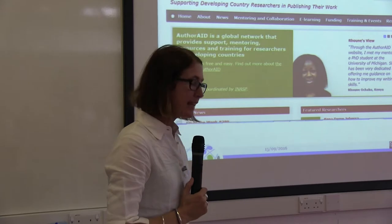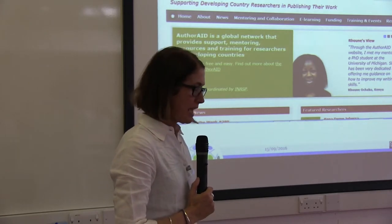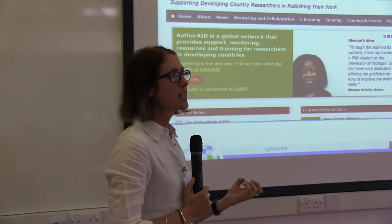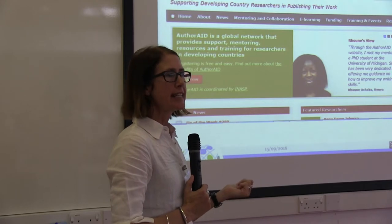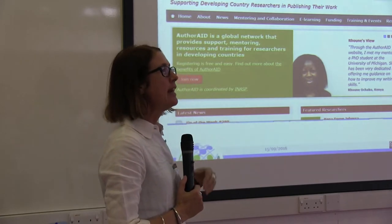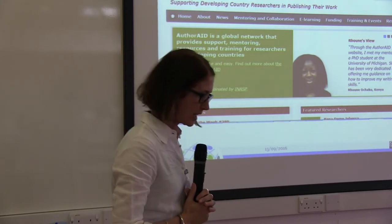We have around 13,000 researchers signed up to this network at the moment. One of the key advantages is that researchers in some of these countries work very much in isolation. This platform really helps to bring people together and allows them to learn, share ideas, and collaborate with each other.